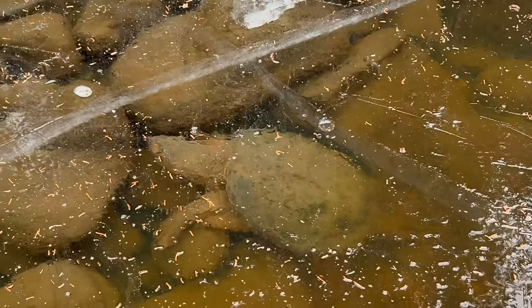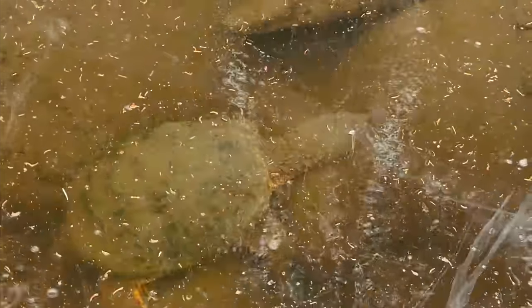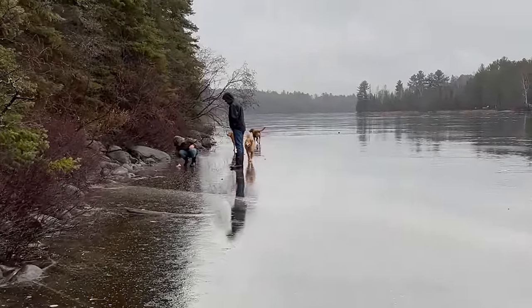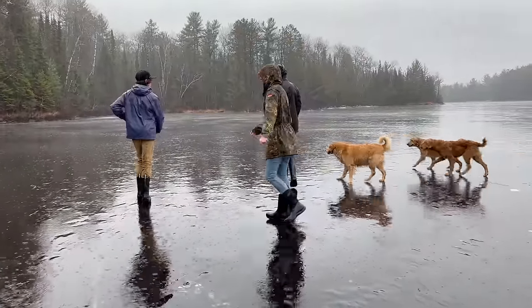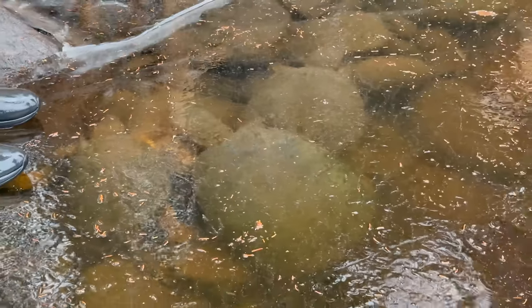We got to experience something that I don't know if we'll ever get to experience again — I really feel like it was a once in a lifetime thing. We got to see hibernating snapping turtles through the ice, hundreds of them. It was on Christmas Eve, pouring down rain, but Teddy and the kids and I and all the dogs went out walking on the ice and got to walk along the whole shoreline and see all these hibernating snapping turtles. It was seriously one of the coolest experiences.